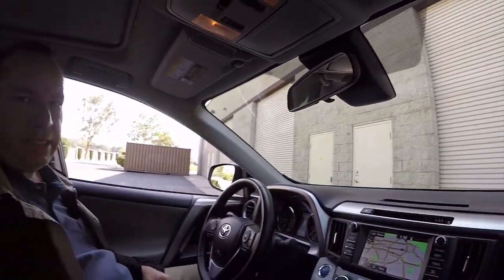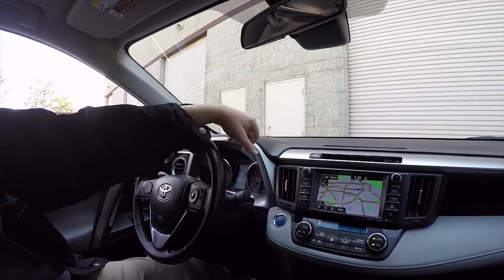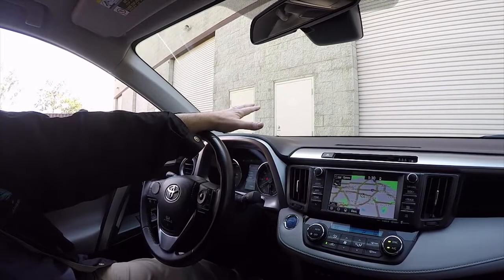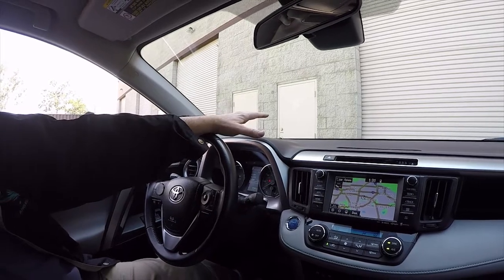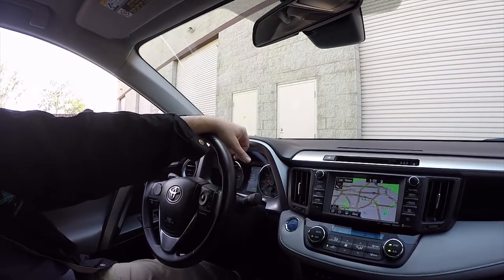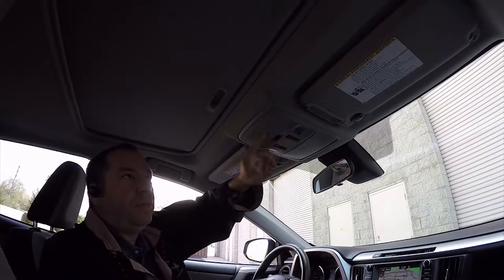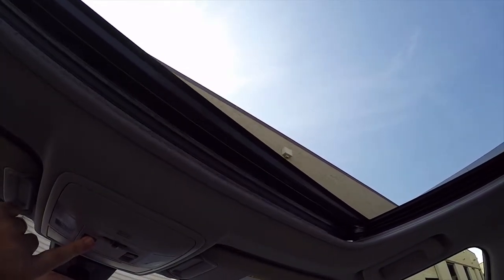The RAV4 XLE doesn't come with leather and the RAV4 Limited doesn't come with leather either — leather is actually not available from Toyota on the RAV4. On the Limited and SE models they offer SofTex interior, but that's not leather, it's just faux leather. What I'm talking about is putting a real genuine leather interior in here — you can even custom order certain patterns, but we recommend the factory match. Now let's look at the power sunroof — it tilts up, tilts down, and power opens.